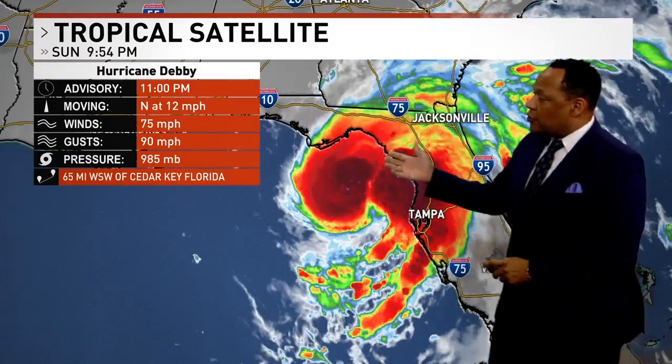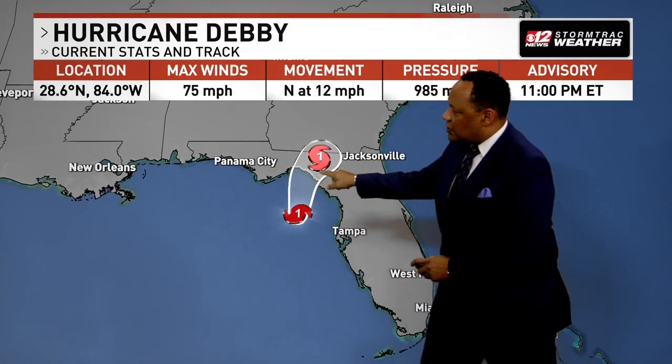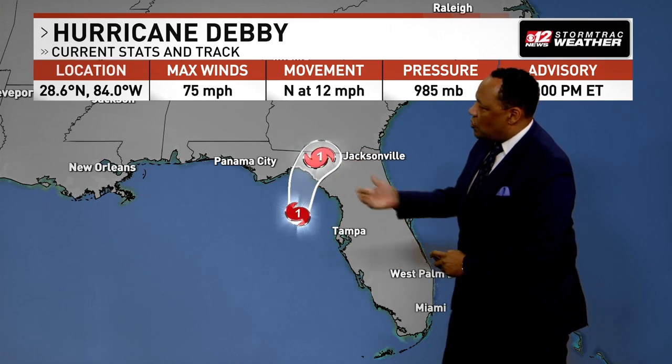Once again, it's a Category 1 hurricane as it makes its way up towards the Big Bend region — you can see it really gathering some strength there, moving north at 12 miles per hour, winds at 75, gusting to 90. The current track is going to continue to take it over the Big Bend region overnight into early tomorrow morning as the Cat 1. It looks like that will be affecting Tallahassee and areas, especially on the northeast corner of that storm.